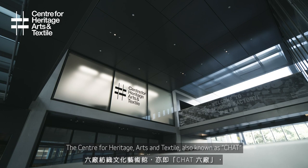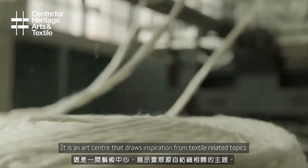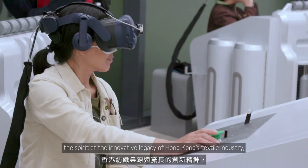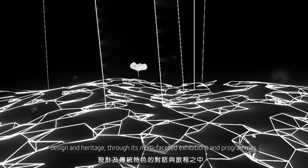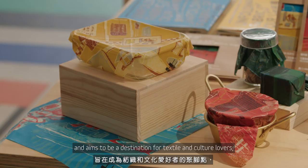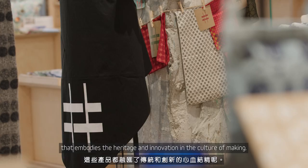The Centre for Heritage Arts and Textile, also known as CHAT, is located on the second floor of The Mills. It is an art centre that draws inspiration from textile-related topics. With the motto 'weaving creative experience for all,' CHAT invites visitors to experience the spirit of the innovative legacy of Hong Kong's textile industry and engage in dialogues that interweave contemporary arts, design and heritage through its multifaceted exhibitions and programmes. CHAT also runs a museum shop on the ground floor, aiming to be a destination for textile and culture lovers who appreciate curated merchandise developed in collaboration with artists, designers and partners from Hong Kong and Asia-Pacific.